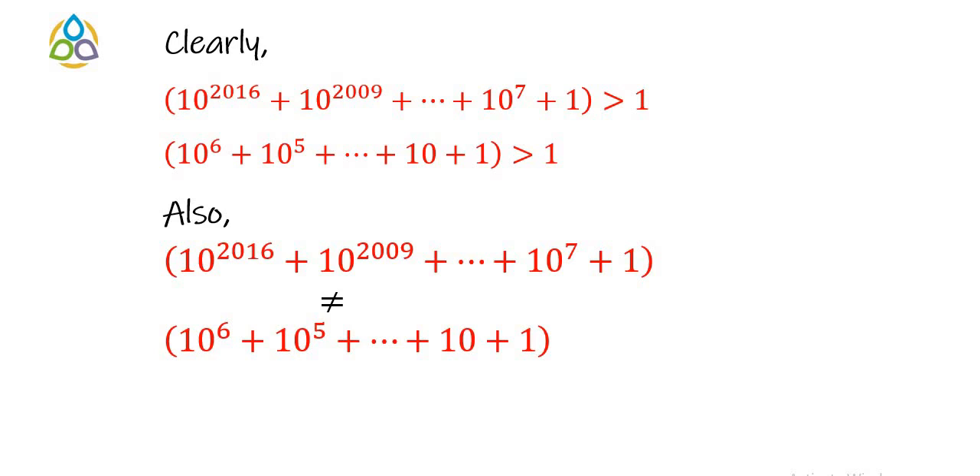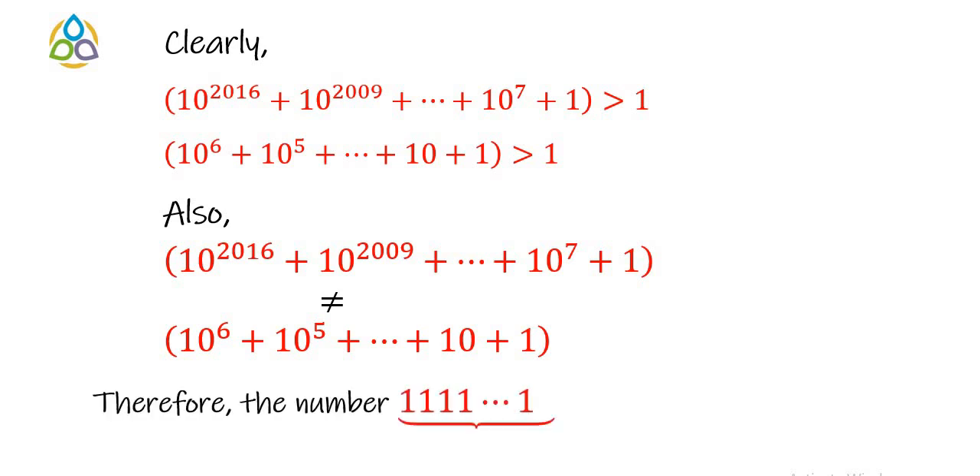So the repunit number with 2023 ones has two distinct factors, both greater than 1. As a result, the given repunit number with 2023 ones is a composite number.